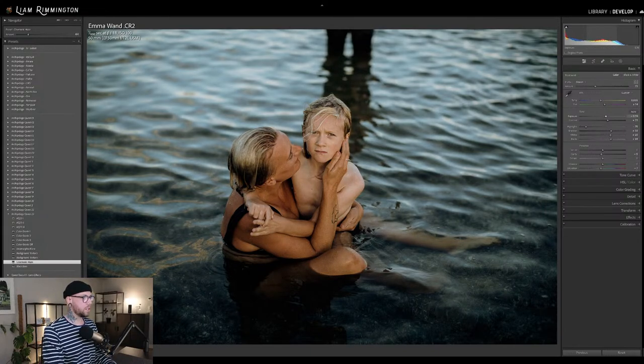Let's just bring the overall exposure down a tiny touch. This is before and this is after. That's with AQ-23-1, color grade 2 — both cranked up using the amount sliders. The profile's set to 83. We've used the background texture minus, which has softened up the background texture, and cinematic haze.